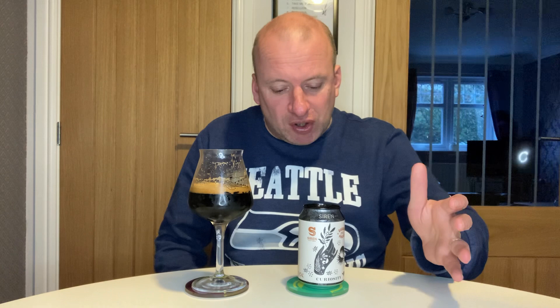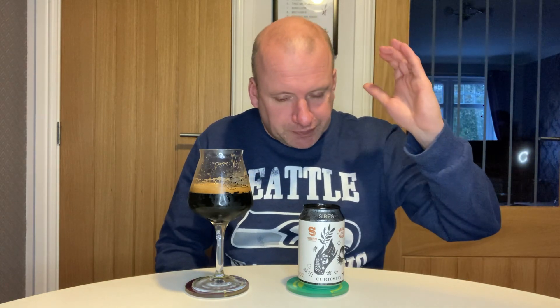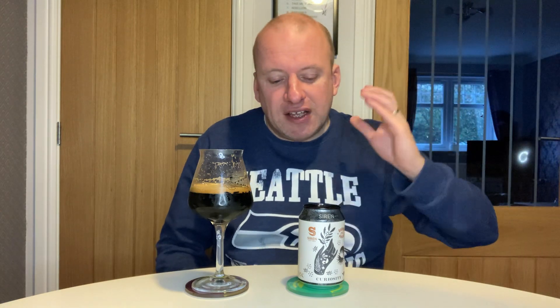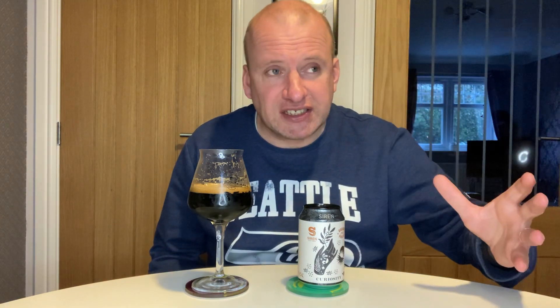The big feature for me is the body. There's kind of a burnt flavor starting to come up as well. The body is fantastic on this beer. I would have liked some of the adjuncts to be a little bit more pronounced, or even just to be able to taste them.